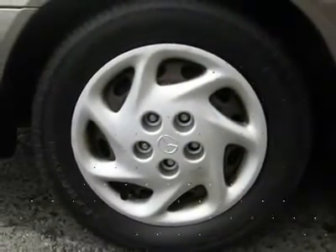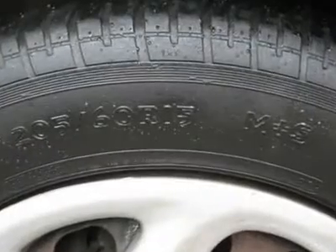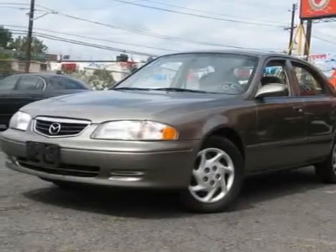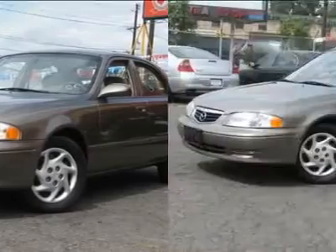It is offered as-is; extended warranty is available. Call now at 201-200-1100 or visit www.instateauto.com.